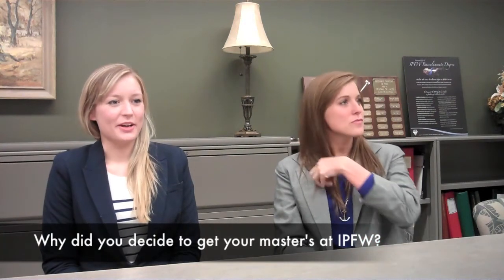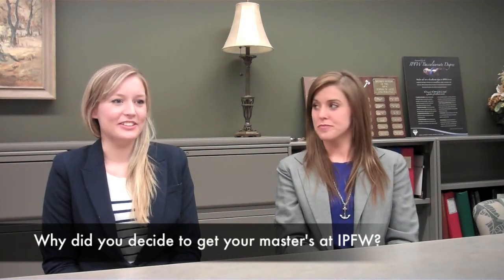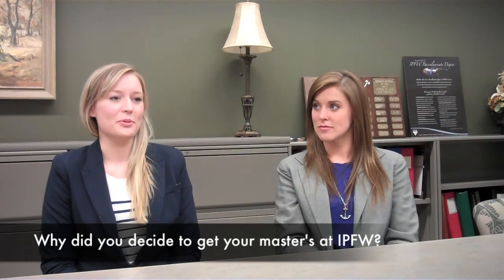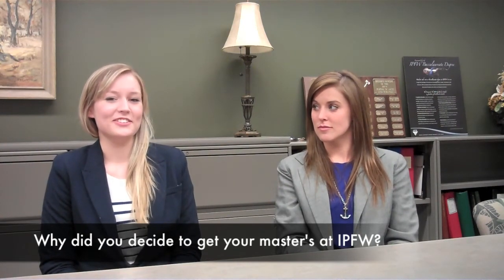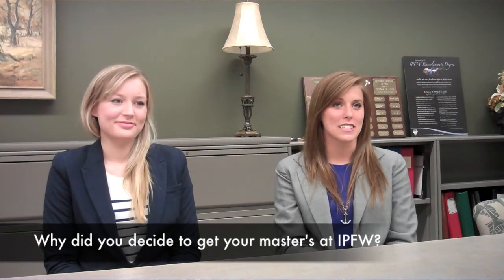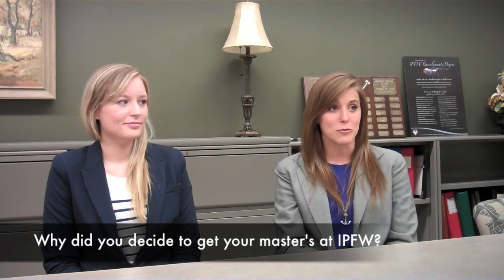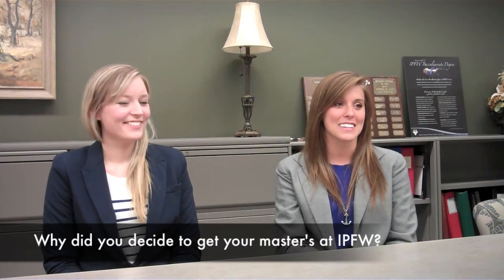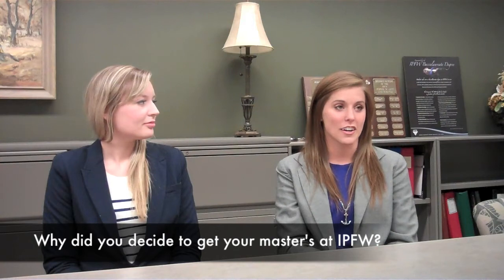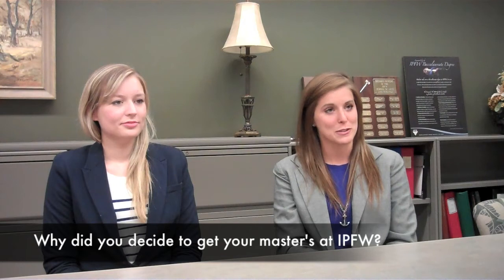I got my undergraduate degree in biology at IPFW and I really liked the lab I worked in. I had a great setup to continue doing research, get some really nice publications from a master's degree, so I chose to stay. I finished my bachelor's at Butler and wasn't sure if I wanted a PhD, continue in science, or get a regular job. So I started looking for master's programs, and I also had a year of eligibility left for soccer, so I talked to the coach at IPFW and he encouraged me to look at the master's program here.